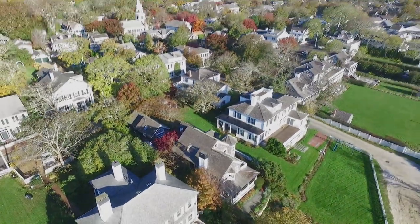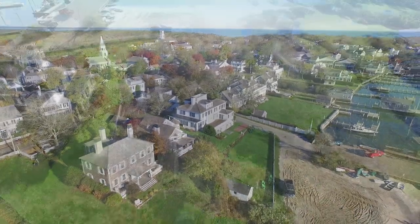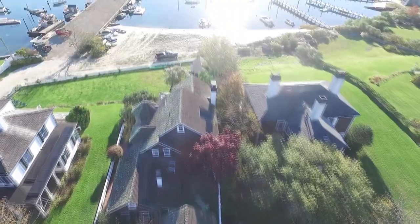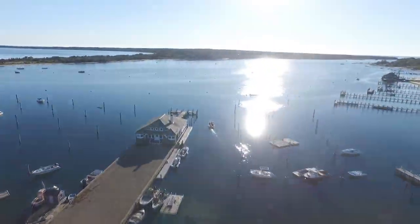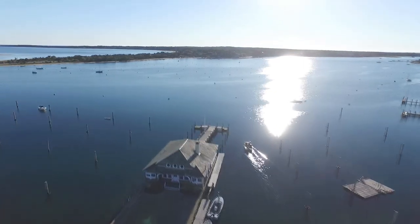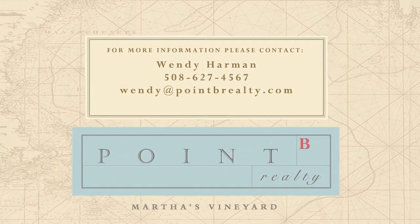Whether you paddle or walk, all of downtown Edgartown — with its restaurants, shops, boats, lighthouse, and waterfront living — is just a minute or two away. It's the ultimate way to experience the vineyard lifestyle. We invite you to enjoy your own private tour of this vintage chic Captain's Home compound. Please contact us. For Point B Realty, I'm Guinevere Kramer.